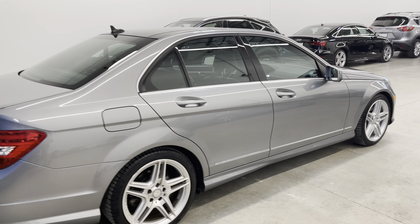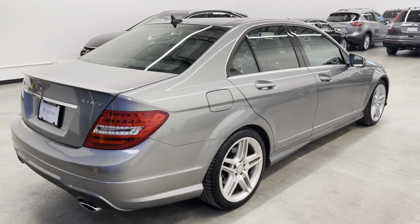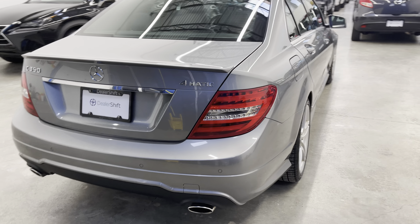We've got two keys for this car. It is originally an Ontario car but just spent 14,000 kilometers there before coming to BC.